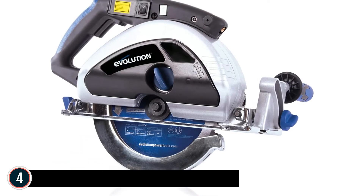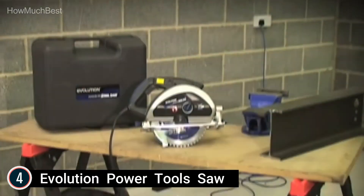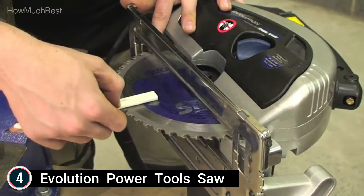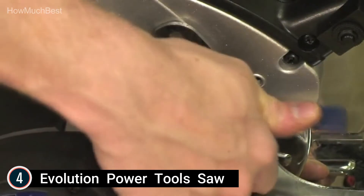Here is item number 4: Evolution Power Tool Saw. It cuts mild steel cleanly without heat, burrs, or coolant. Featuring a 1,750-watt or 15-amp electric motor, it is extremely portable, with 2,700 RPM no-load, bevel tilt from 0 to 45 degrees, and a 1-inch blade arbor.